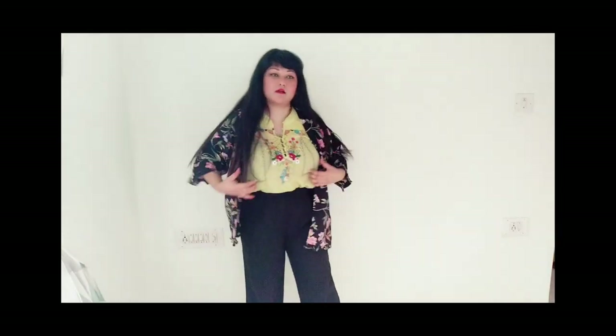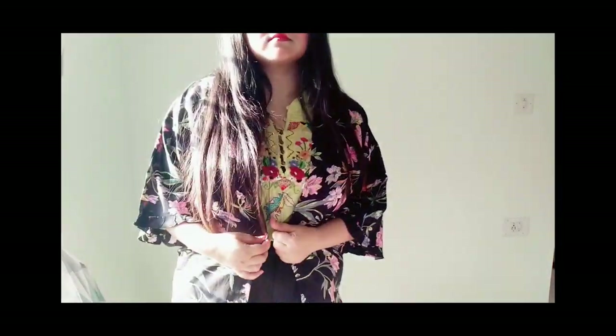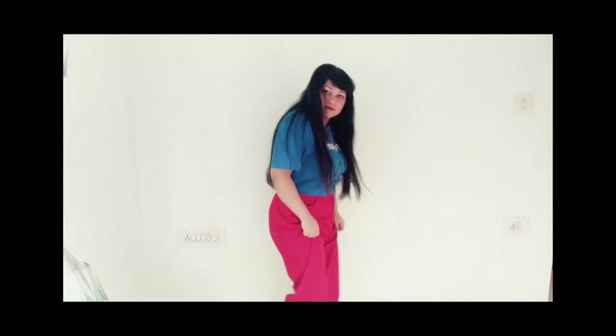For the eighth outfit, I'm wearing the same tapered black pants with a neon green top, paired with a floral kimono or shrug on top — absolutely perfect for spring. This rocks! For the tenth outfit, I'm wearing red wide-leg pants paired with a PlayStation t-shirt in blue, which you can pair with anything.